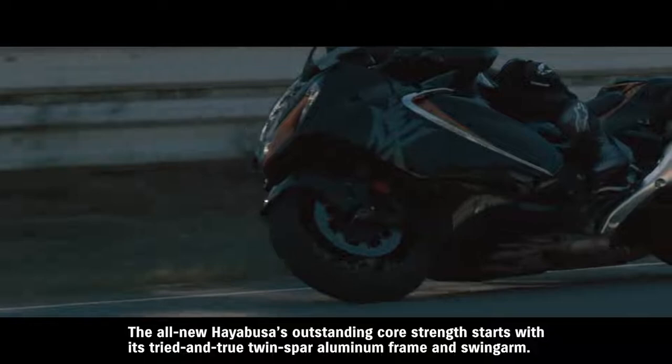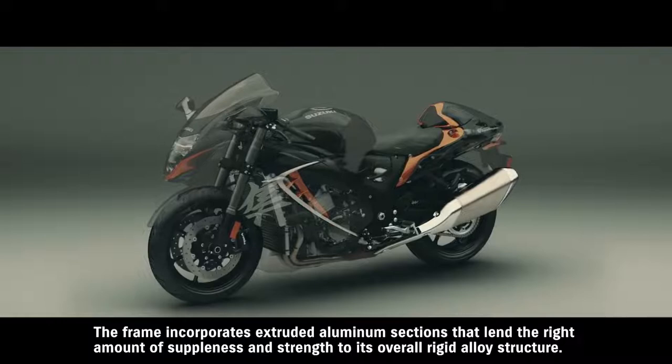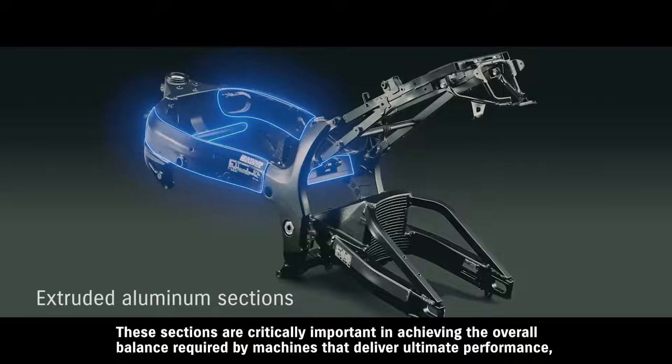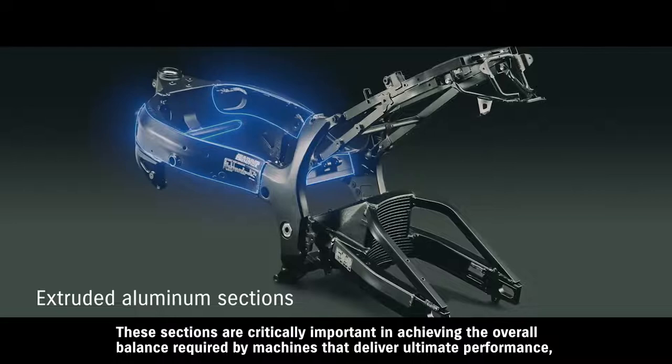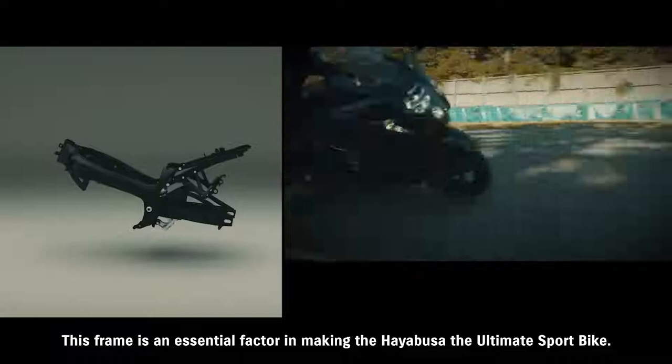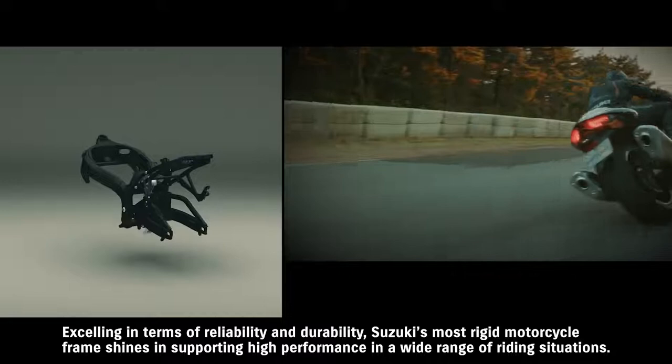The all-new Hayabusa's outstanding core strength starts with its tried-and-true twin spar aluminum frame and swing arm. The frame incorporates extruded aluminum sections that lend the right amount of suppleness and strength to its overall rigid alloy structure. These sections are critically important in achieving the overall balance required by machines that deliver ultimate performance, which is why they're also used in a number of supercar frames. This frame is an essential factor in making the Hayabusa the ultimate sport bike.